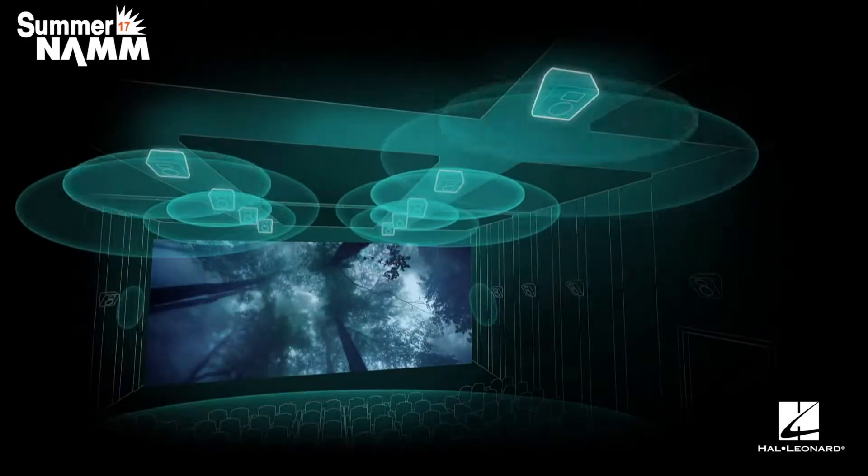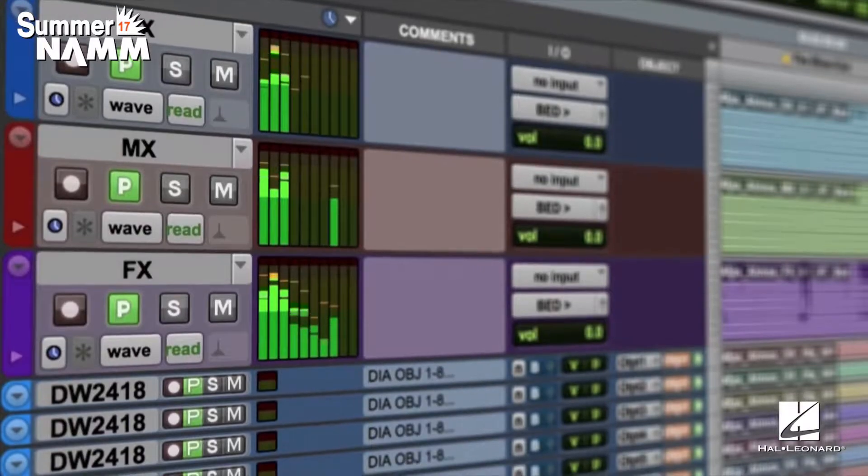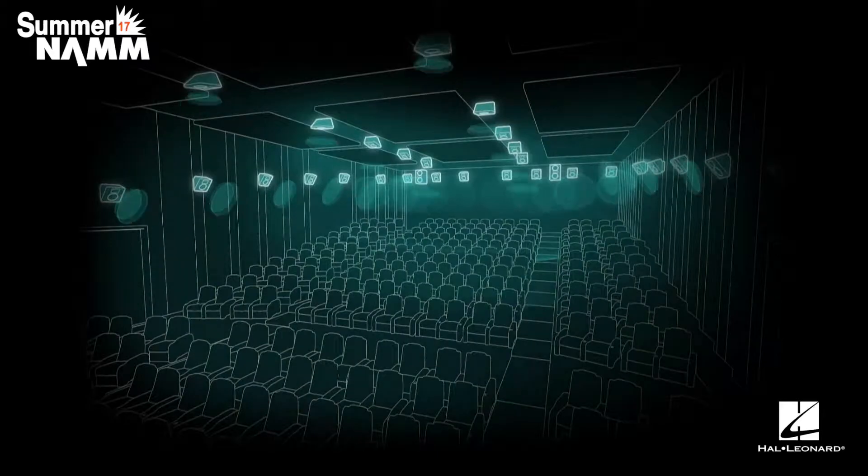It's a big release for the HD guys because it integrates all the Dolby Atmos workflows. So people that are working in the film industry, the post industry, and even in the broadcast space — it's a pretty major release for them on the HD side.